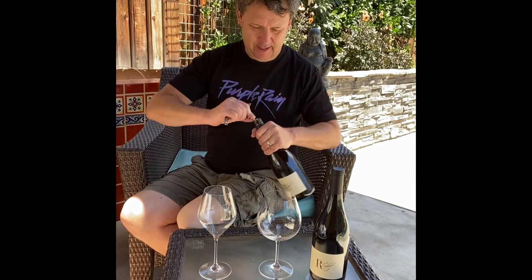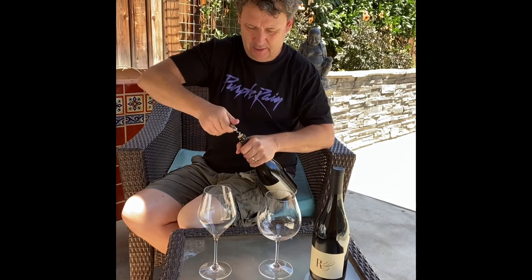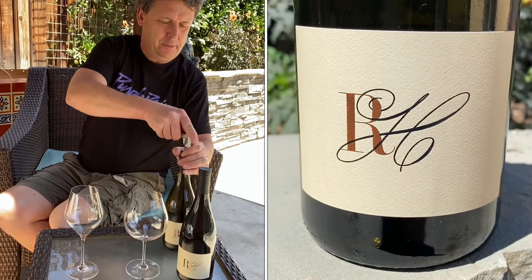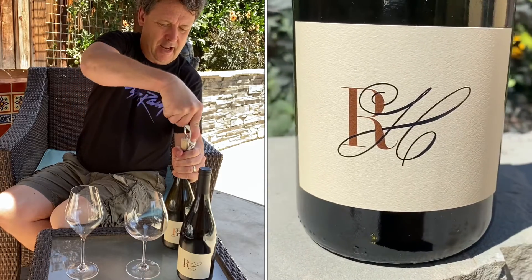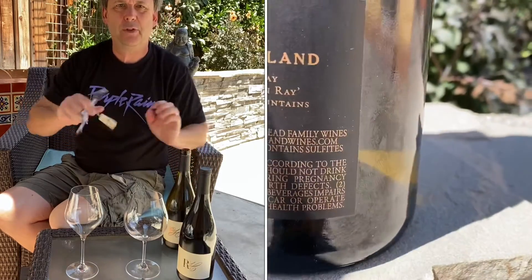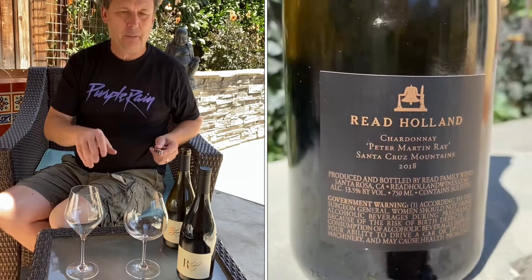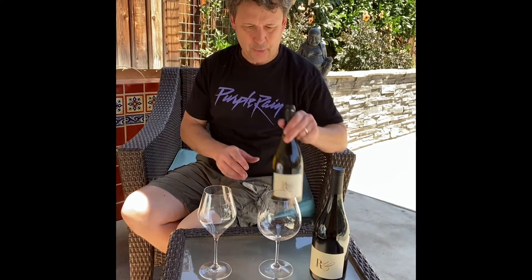Hi, this is Dan Dawson of Dawson Wine Advisor and I am tasting two wines from Reed Holland Winery: Santa Cruz Mountains Peter Martin Ray Vineyard Santa Cruz Mountains Chardonnay, and Deep End Anderson Valley Pinot Noir, both 2018 vintages. This is a four-part video. I'm going to taste each of them just opened and then come back a few hours later and taste them again after they've had time to breathe.